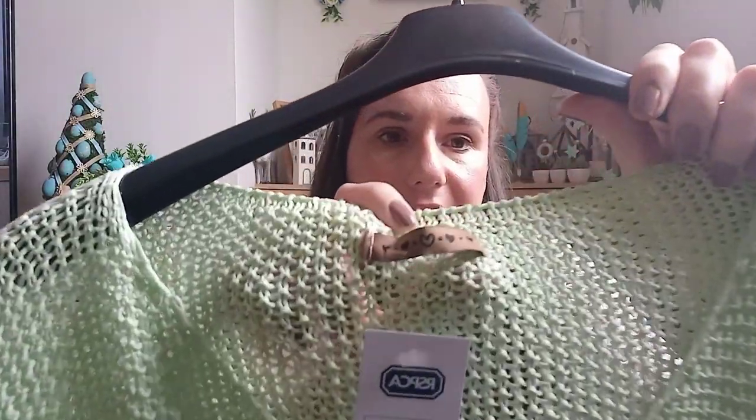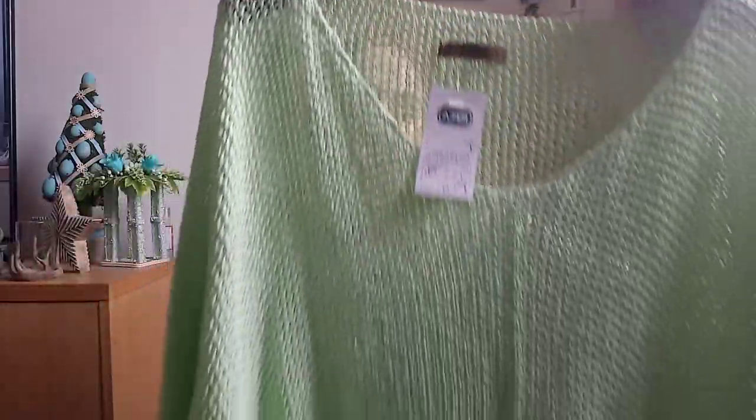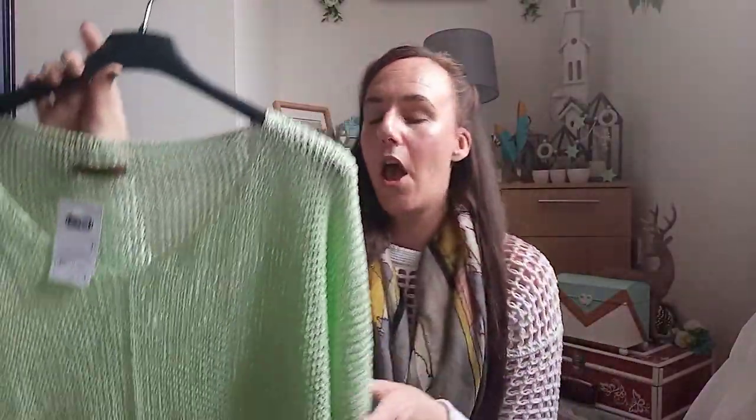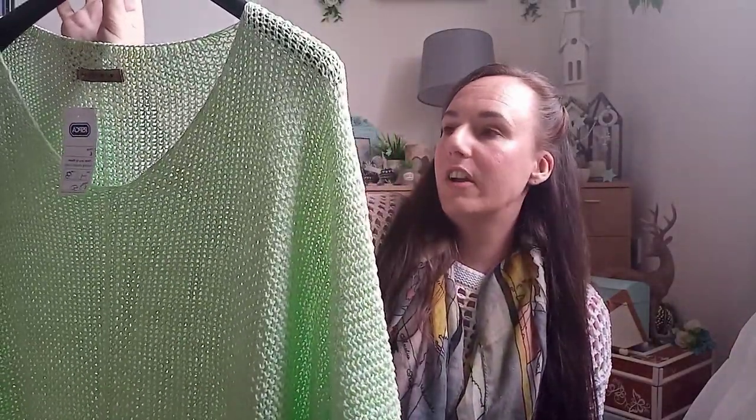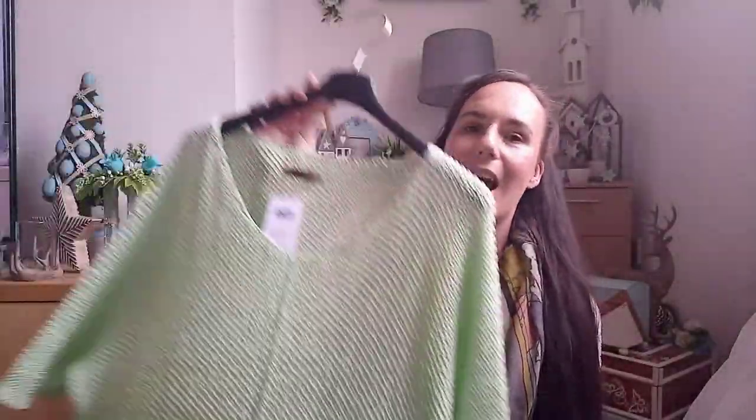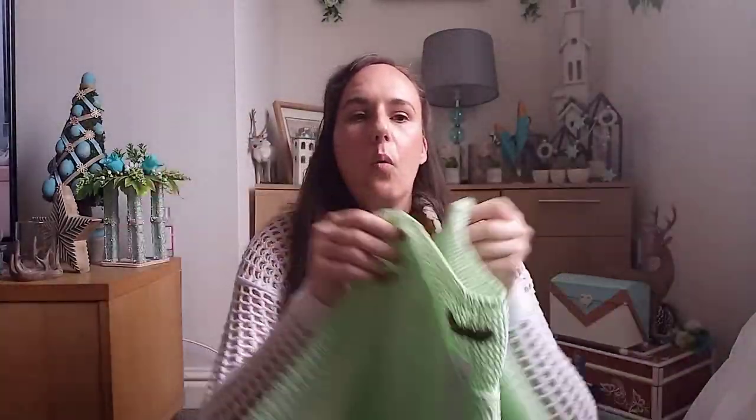This jumper I absolutely love — the most beautiful color. When I saw it I had to buy it. It says medium on the label but there's no brand I recognize. It's a beautiful crochet-style top with loose fitting sleeves and quite baggy overall. I do love crochet tops, especially in summer when it's a bit cooler — you're covered but still get airflow if it warms up. I think it'll look nice with denim shorts and a white vest top underneath.